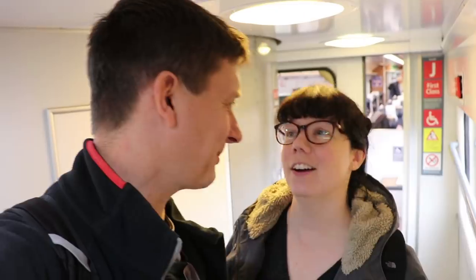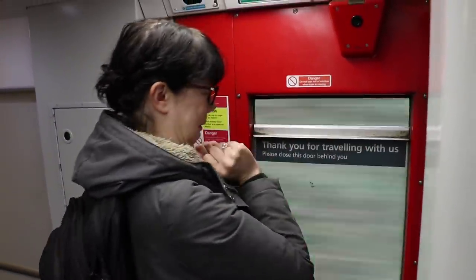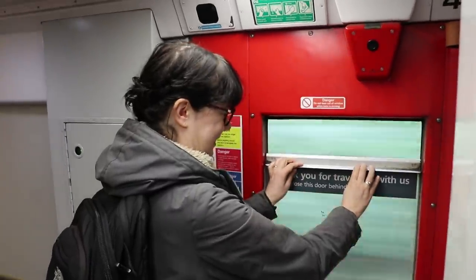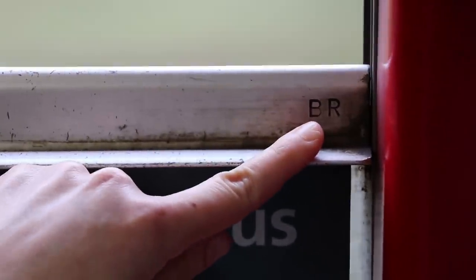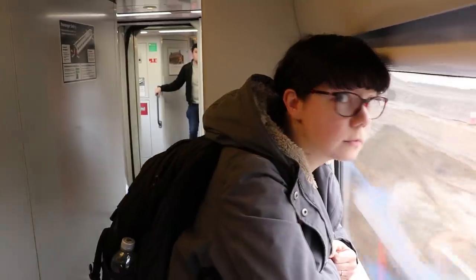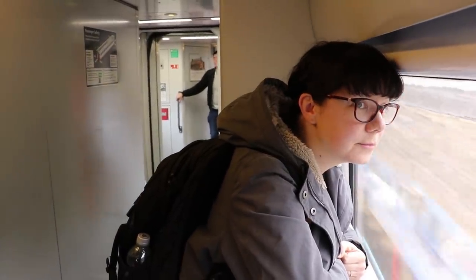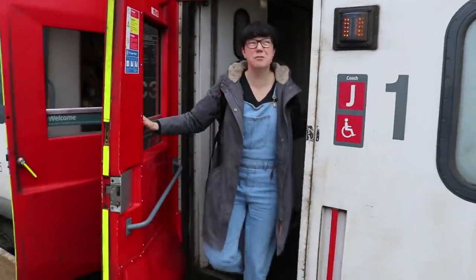It's 12:30 now, approaching Norwich. It's so fast — I even forgot to go to the buffet and get a cup of tea. Don't lean out though. It still says BR on there.